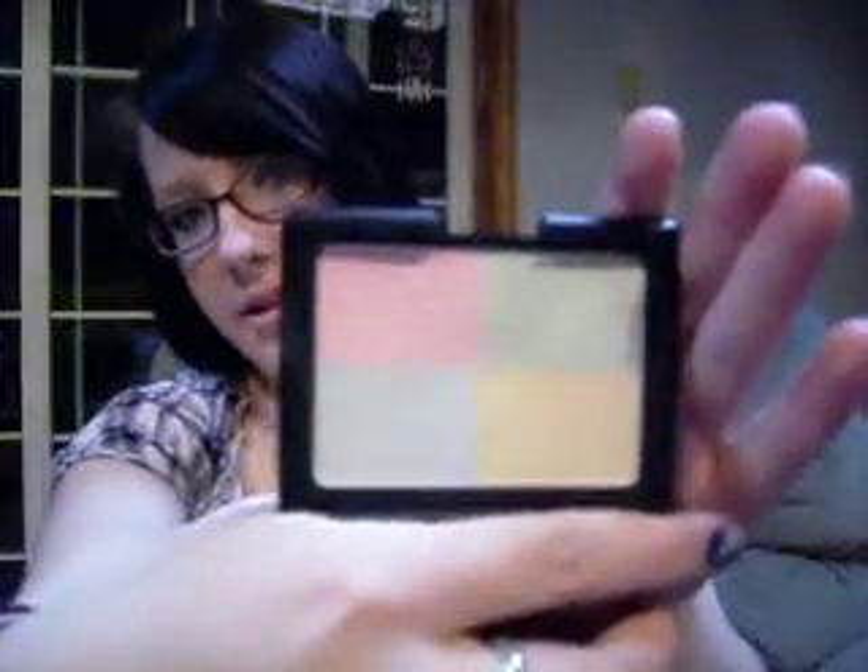The next thing is my ELF Complexion Perfection Powder. You can see there's a big dent in it. When I first got this, I hated it — I was like, this isn't doing anything for me. But now I've used it a lot, and it corrects imperfections and evens out your skin tone, and it really does work. I like it a lot.